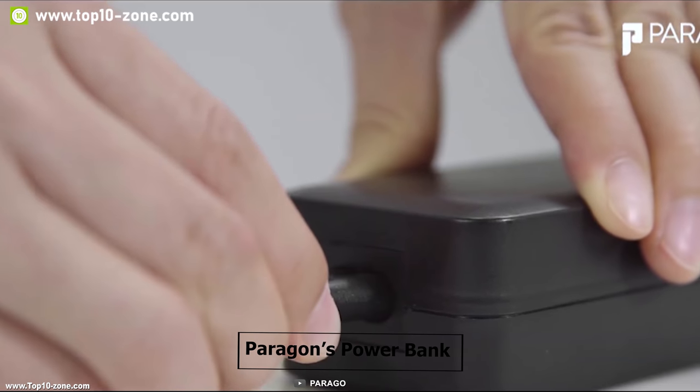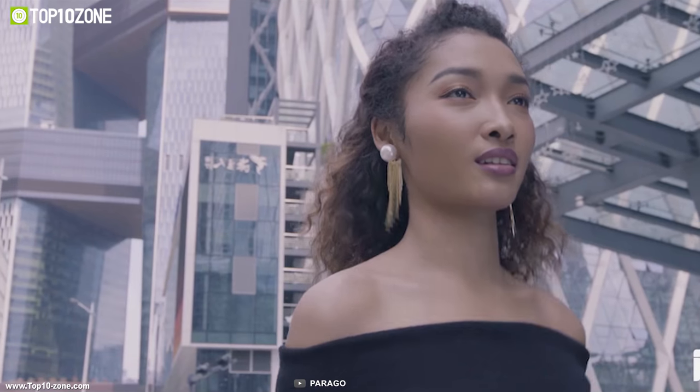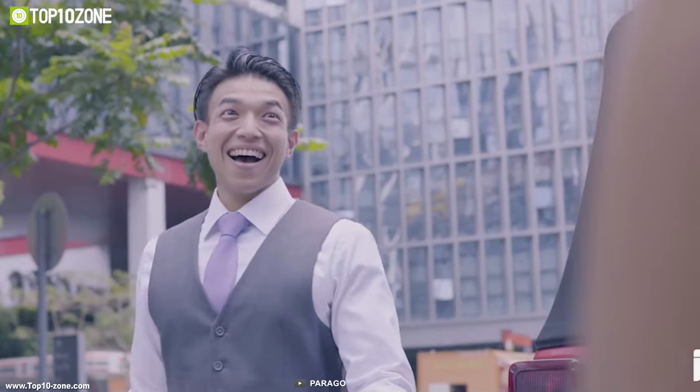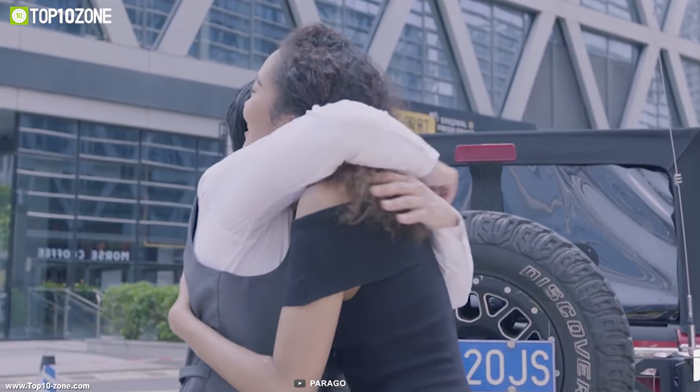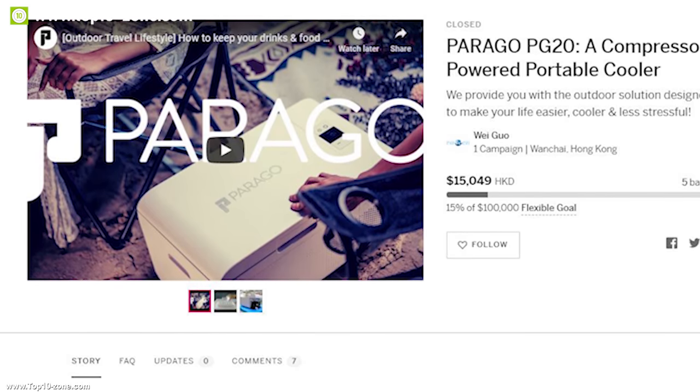You can also use Paragon's power bank to run this cooler for up to 8 hours straight. Its compact design and great portability make the Paragon PG20 the perfect cooler for any outdoor trip. This cooler is currently going through its crowdfunding campaign.